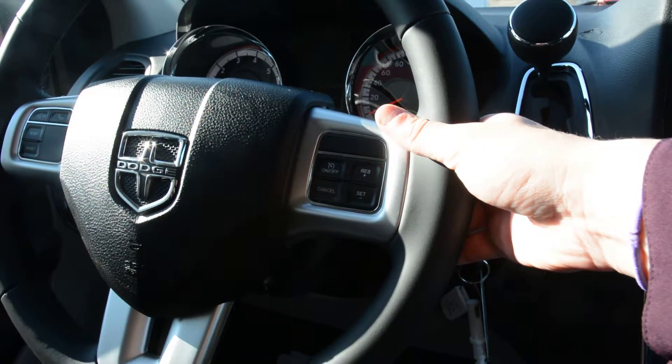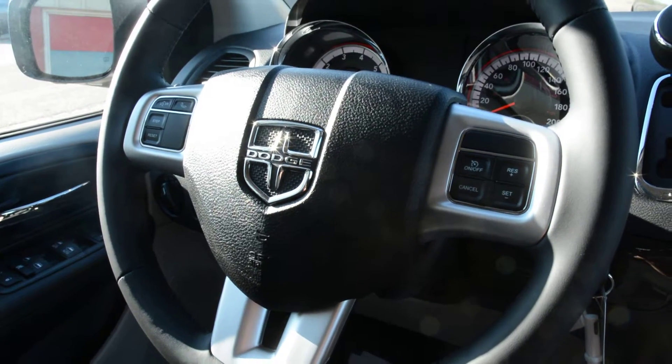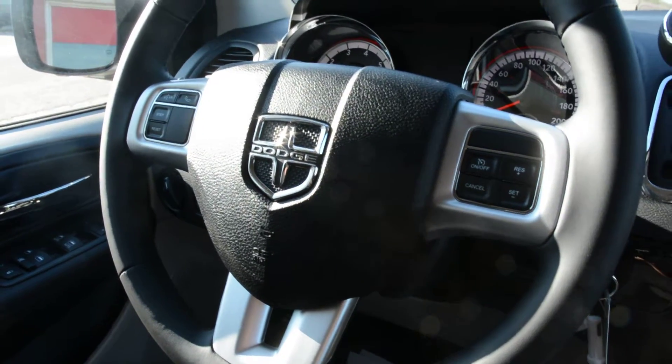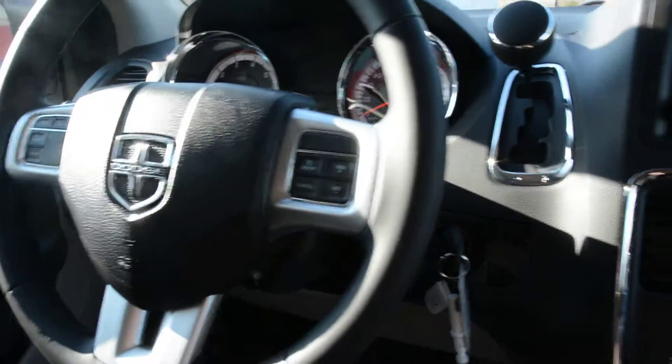On the right hand side behind the wheel you can control your volume, and on the left hand side you can control your song selection, radio station, and such. Plenty of great features built right into the wheel itself that allow you to keep your hands on the wheel but still stay connected while on the go.